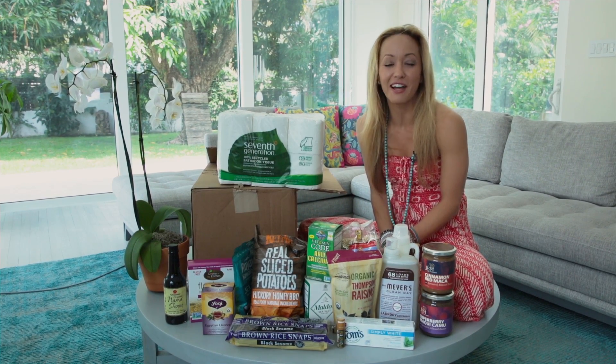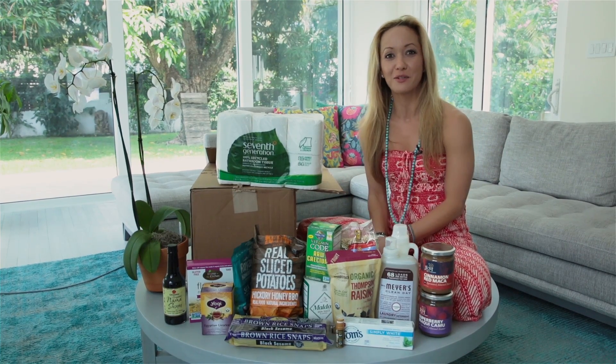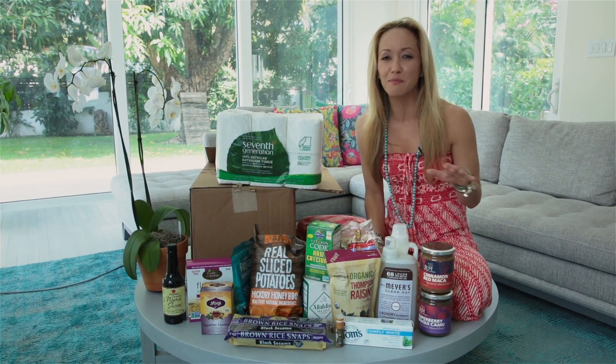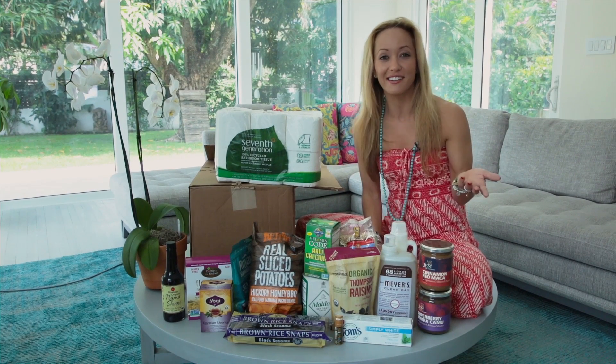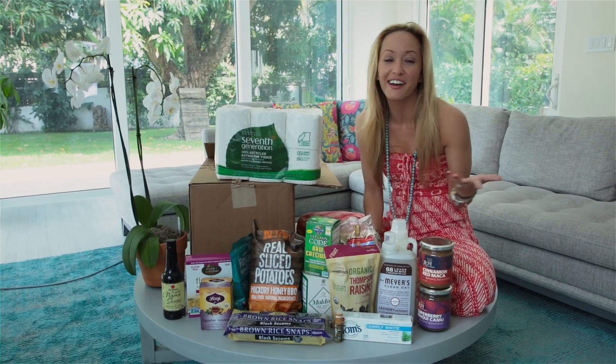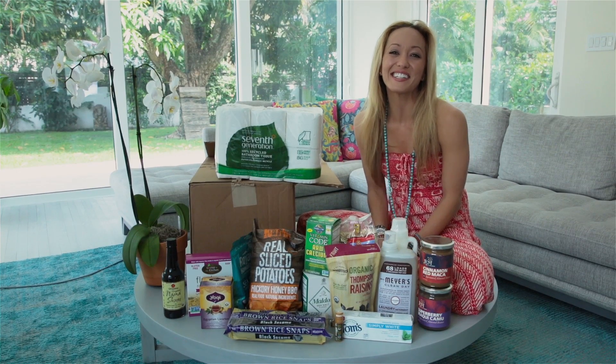I hope you're excited about Thrive — as you can see, I'm kind of excited about it, it's super cool. Now you should know that nobody's paying me to do this; I'm just excited to share this really awesome find with you. I hope you'll be as excited as I am, and I hope you're excited about the giveaway also. Thanks so much for watching, everyone.